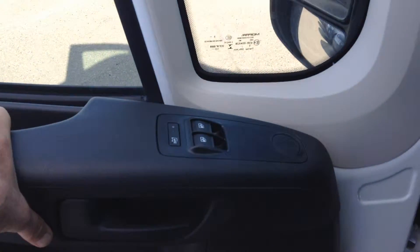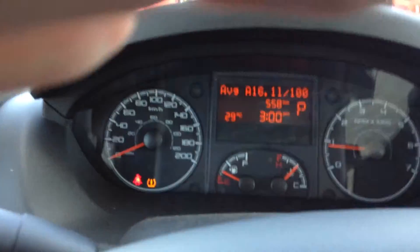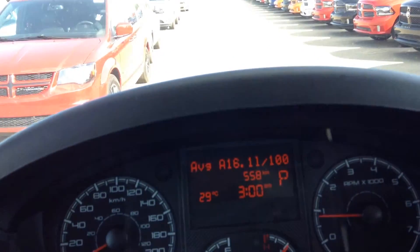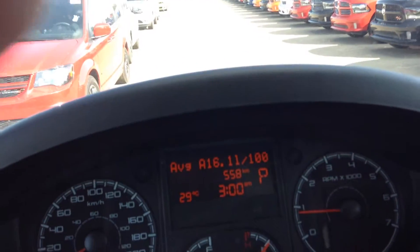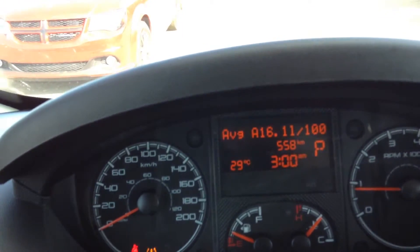It has power windows and power door locks. It has 558 kilometers on it. The clock is flashing at me there.